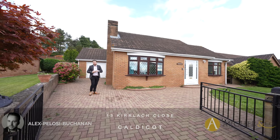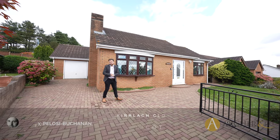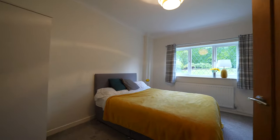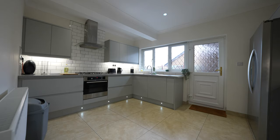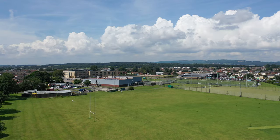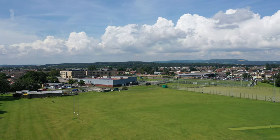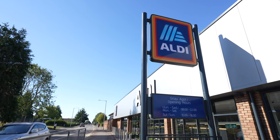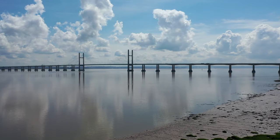Hi, it's Alex from Arch & Co here, and today I'm delighted to introduce to you this substantial detached bungalow which has been beautifully renovated. The property affords three double bedrooms all having en suite facilities, as well as an open plan kitchen dining space and a stunning refurbished kitchen. The property is situated on the edge of the town of Caldecott, which affords a range of amenities including schooling, supermarkets, leisure facilities, as well as great access to the M48 and the Severn Tunnel junction, perfect for commuters.